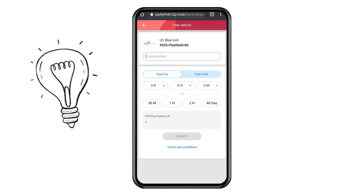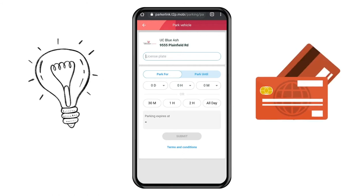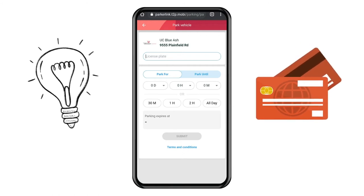You can enter your credit card information the first time and save it for later use. You can also add multiple cards to your profile.